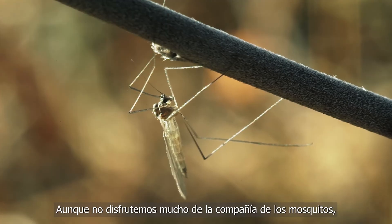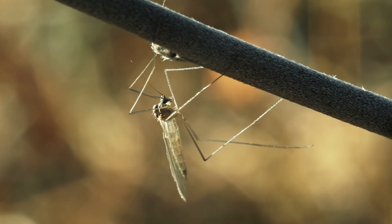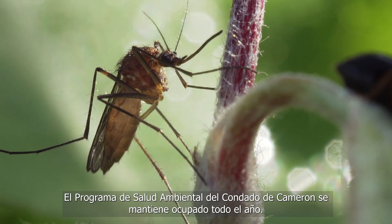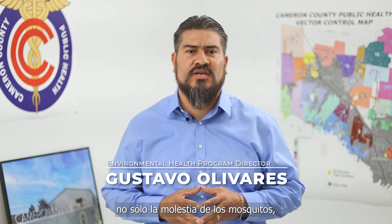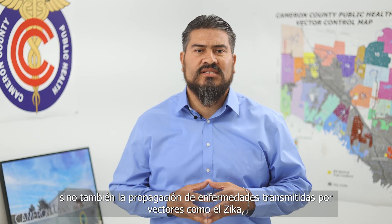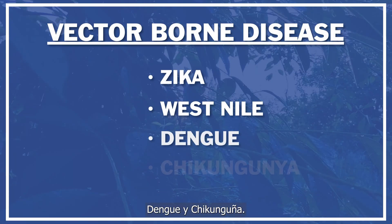Mosquitoes are a part of our lives that no one really enjoys and are especially active in the warmer months. Cameron County Public Health's Environmental Health Program stays busy year-round. We conduct vector control surveillance which allows us to mitigate not only the nuisance aspect associated with mosquitoes but also the spread of vector-borne diseases such as Zika, West Nile, Dengue, and Chikungunya.